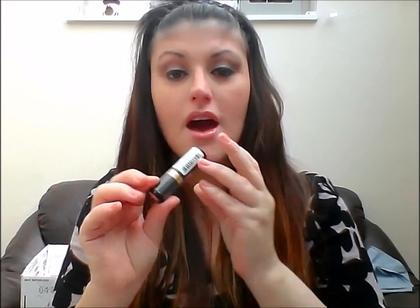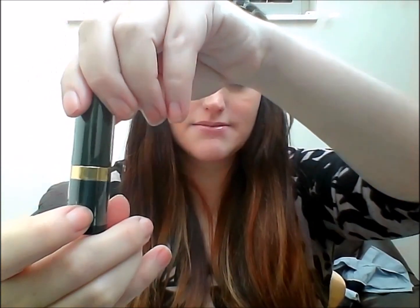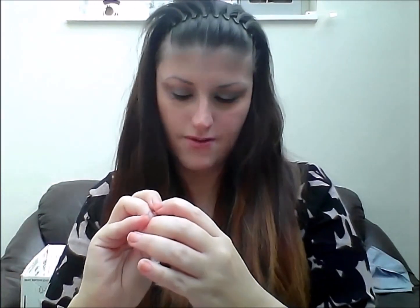This box retails at £12.95 with postage and packaging included, which is the same price as Birchbox. I know it does differ from month to month, but this month I'm really impressed with the Glossy Box and I definitely think it rivals the Birchbox I received this month. I also have another full-sized product.